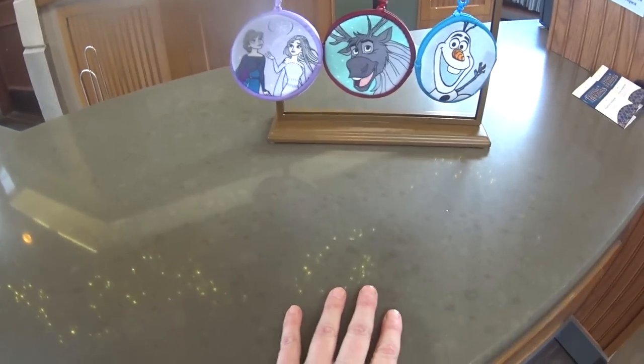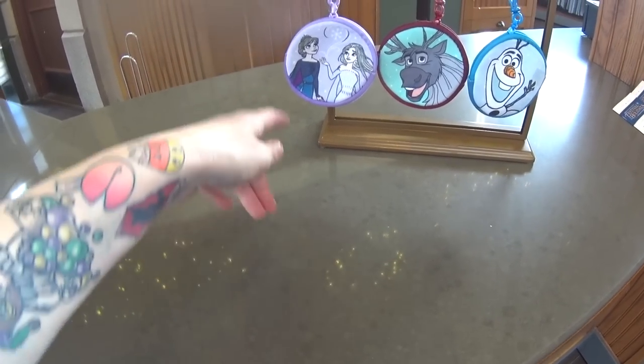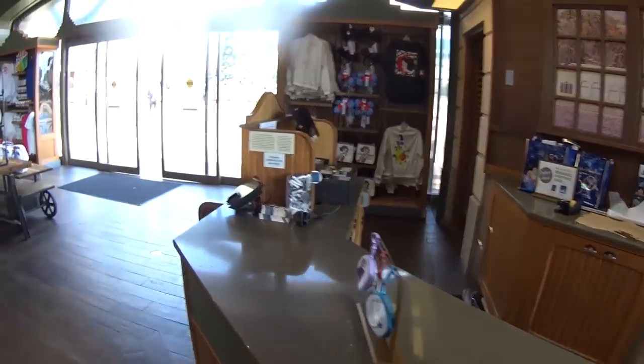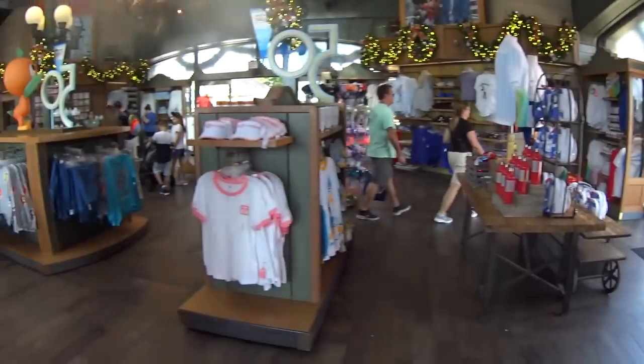The scavenger hunt prizes from when we first came into Epcot — here are the prizes. They're little coin pouches, kind of fuzzy. That one has a big snowflake — they're very Christmassy. So when you get one map, you turn it in and get to pick one of these. If you wanted all three, you'd buy three maps. Isn't this a cool store? I love everything about Epcot.